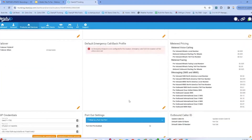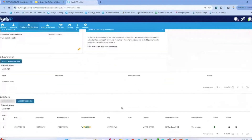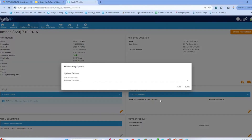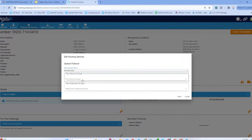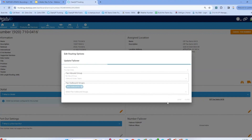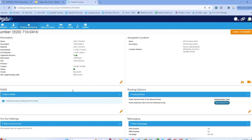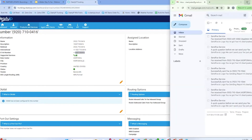Now I'm going to go back to my phone number, change the routing option, apply it to fax services, and select the inbound order team and the sales outbound fax group. Let's save that.